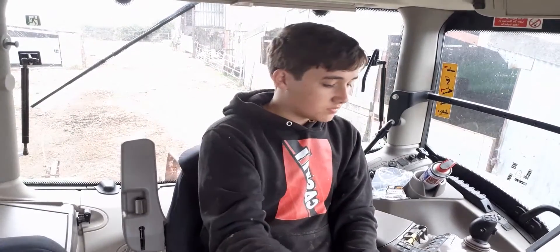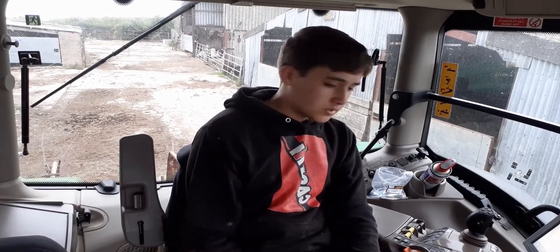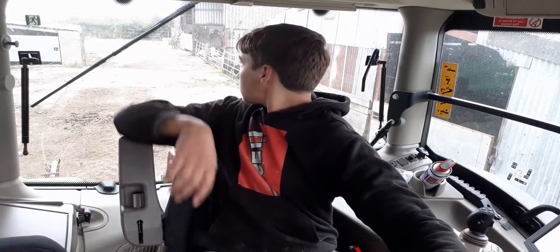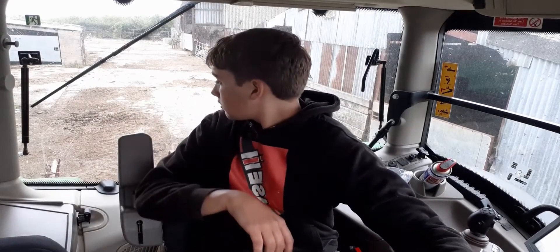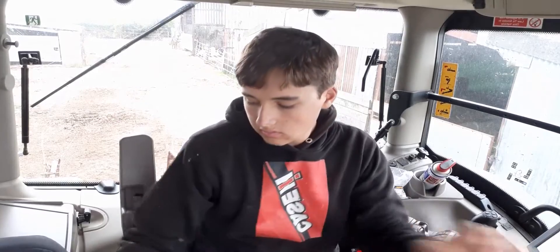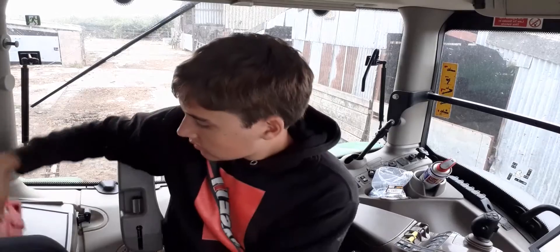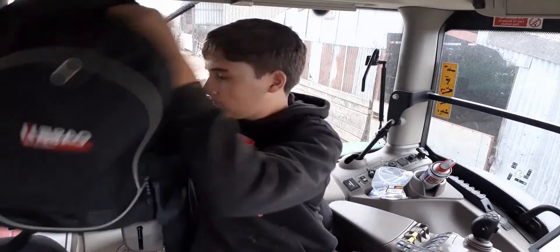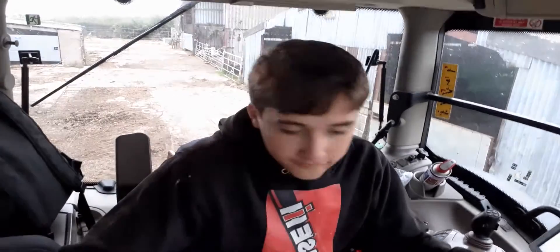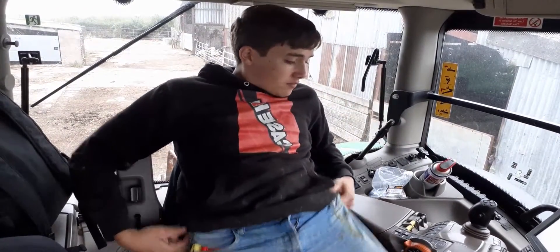The interior's quite nice — it's probably not as nice as I thought it was going to be. But I suppose it's a rental, so it's not going to be that nice. You've got four-wheel drive, diff lock, automatic diff lock, automatic four-wheel drive I believe as well. PTO and front PTO this has got as well, which is nice.